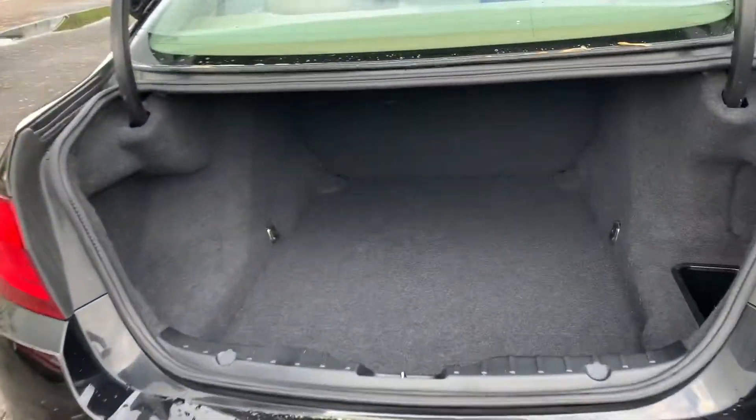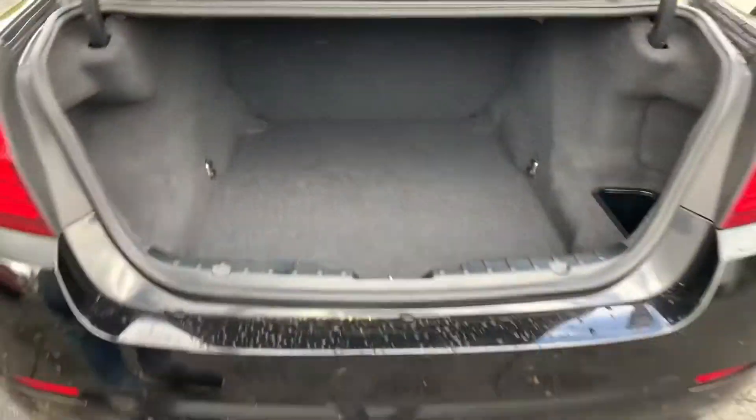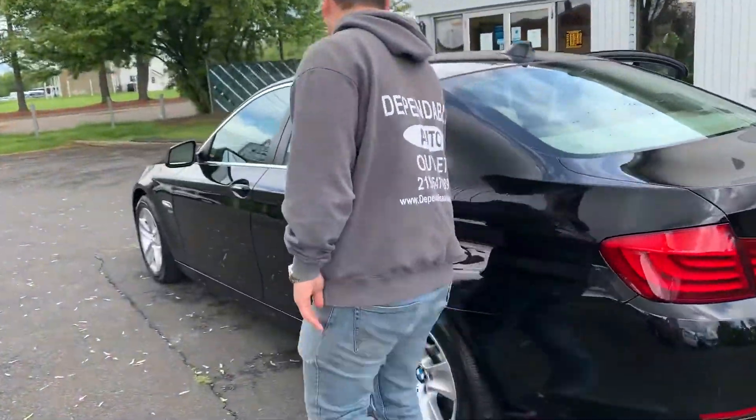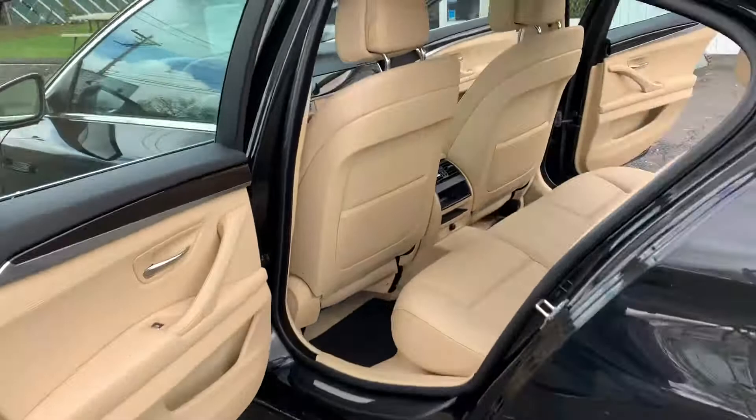Whoa, the trunk flies open. Look how big that trunk is. Very nice — tons and tons of room.